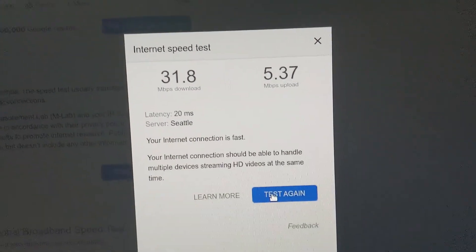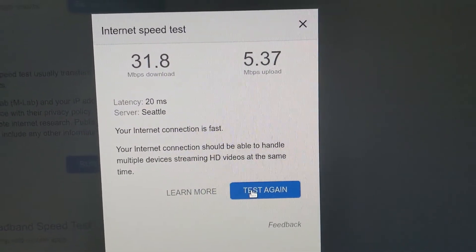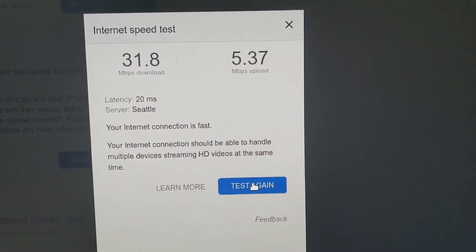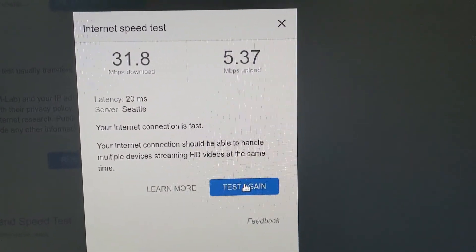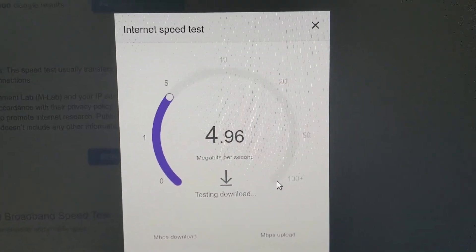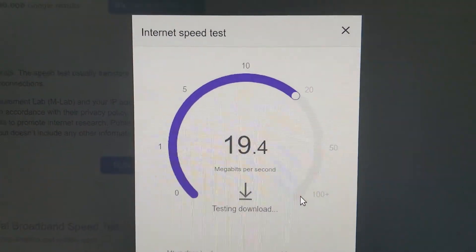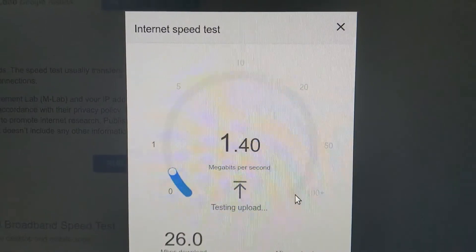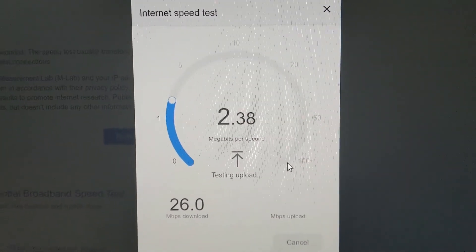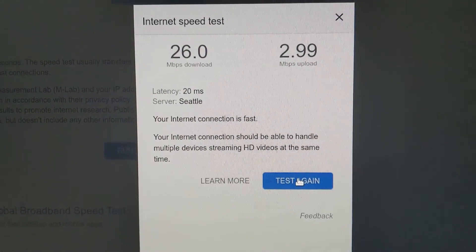Running the test again for Starlink, I noticed a decrease in speed matching more of Verizon's performance. The reason is that I was running other devices on my home internet. What I ended up doing was changing the internet name back to my old connection so all the devices reconnected to it. Running the test again, I noticed a significant decrease in speed — it's even lower than my old internet. At the beginning I was getting great speeds because only one computer was hooked to Starlink, so it had more bandwidth.